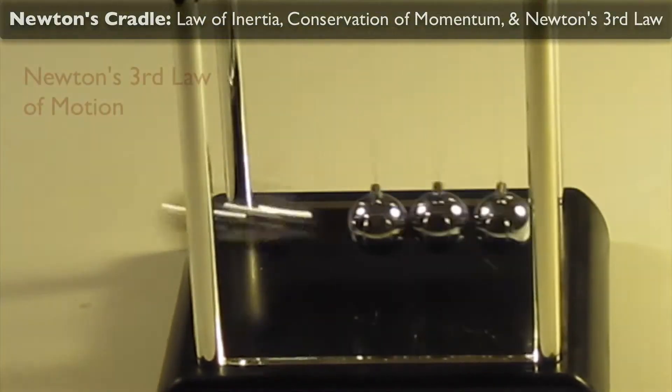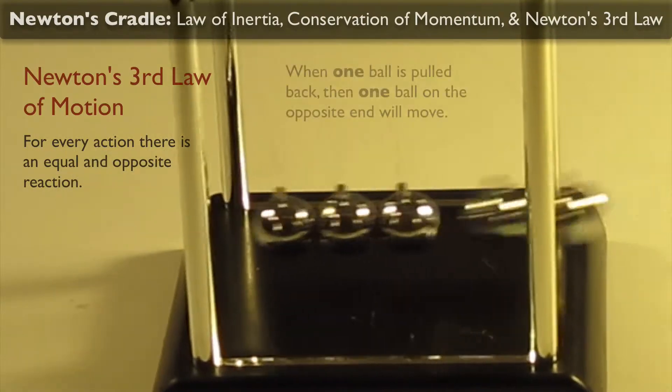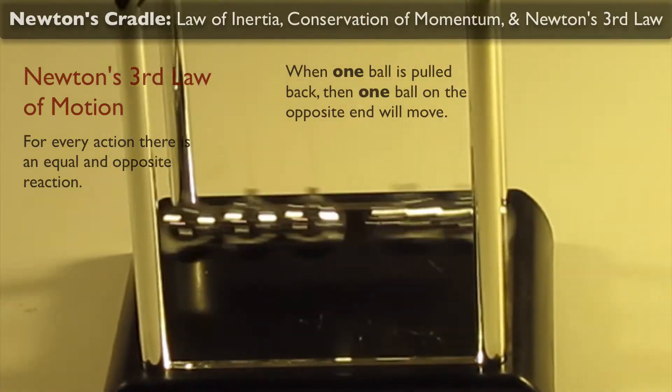Newton's third law of motion says that for every action, there is an equal and opposite reaction. When one ball is pulled back, then one ball on the opposite end is going to move.